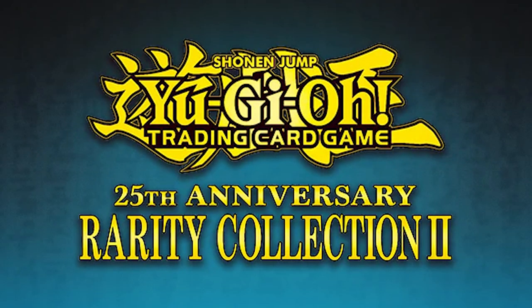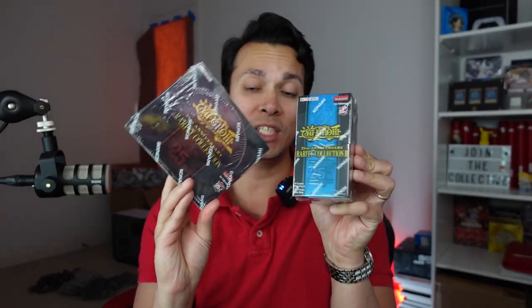Welcome to another epic unboxing of the new Rarity Collection 2. It comes in this weird box — let me show you the previous box, which was Rarity Collection 1, compared to Rarity Collection 2. Now granted, this feels a lot more packed in, but the thing that really pisses a lot of people off — including myself — is that this is a very expensive box for as small as it is. It's only 18 packs per box — 18 times the disappointments, probably.